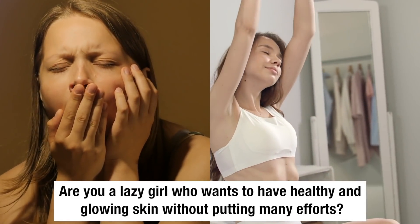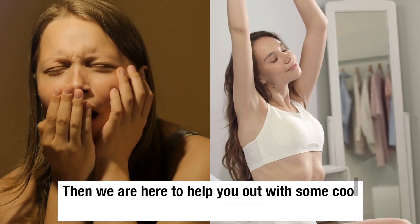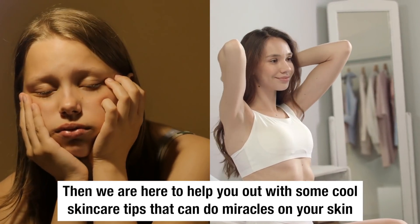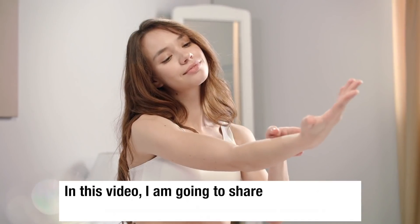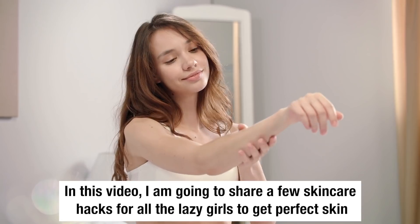Are you a lazy girl who wants to have healthy and glowing skin without putting in many efforts? Then we are here to help you out with some cool skincare tips that can do miracles on your skin. In this video, I am going to share a few skincare hacks for all the lazy girls to get perfect skin.